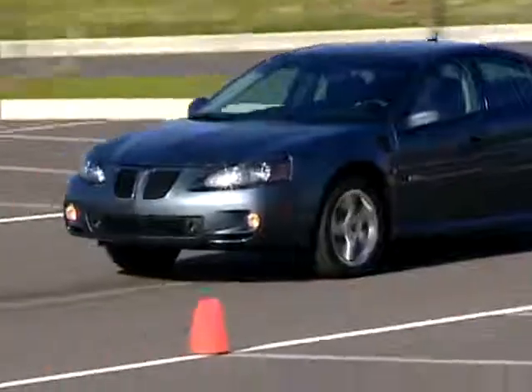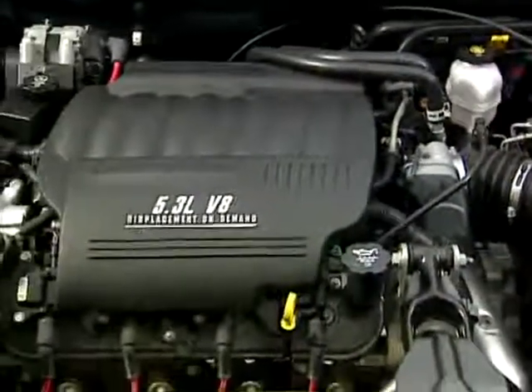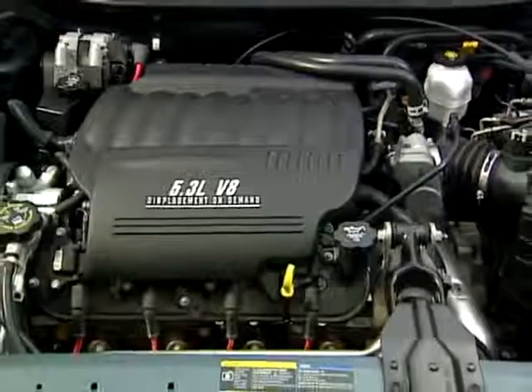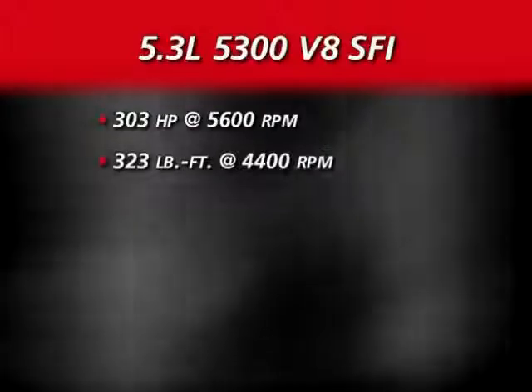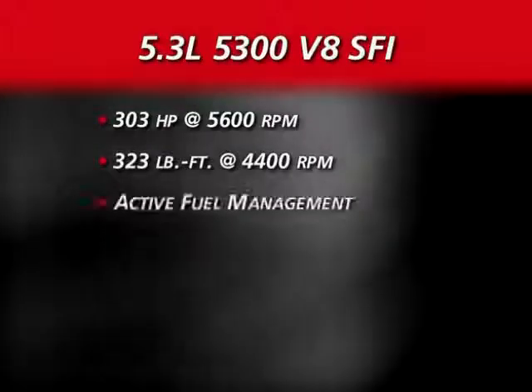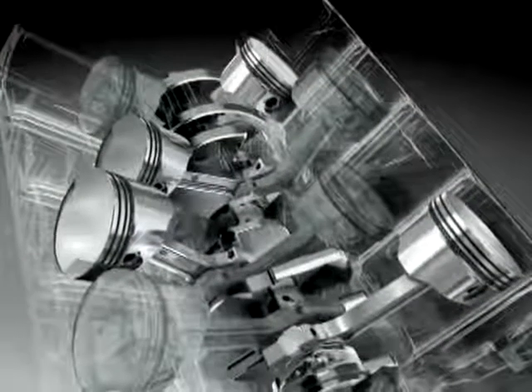Even more commanding is the Grand Prix GXP, with its 5.3-liter 5300 V8 SFI, developing 303 horsepower and 323 pound-feet of torque. This all-aluminum V8 features active fuel management cylinder deactivation, providing blazing performance plus fuel efficiency gains of up to 12%.